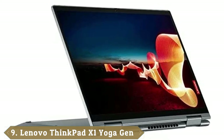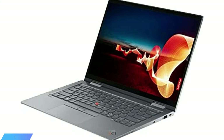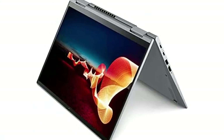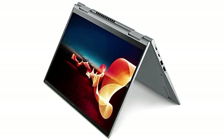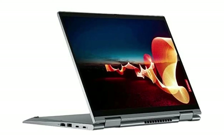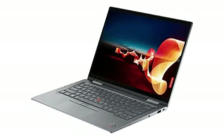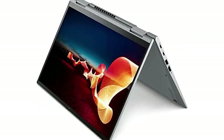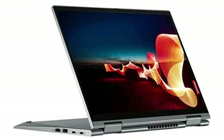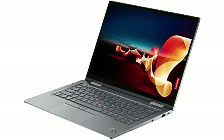Next at number 9, we have the Lenovo ThinkPad X1 Yoga Gen 6. It's what you get when you cross the professional design of workstations with two-in-one devices. It comes with a built-in garaged stylus with a dedicated storage slot. The touchscreen display and folding hinge allow use as a tablet, sketchbook, or conventional laptop. It features a unique privacy guard to keep on-screen content invisible to others. The 14-inch IPS touchscreen has a native resolution of 1920x1200 with anti-reflective and anti-smudge properties. It's powered by an 11th-gen Intel Core i7 processor, up to 16GB of DDR4 RAM, and Intel Iris Xe graphics. While more power would be nice, it gets the job done and is lightweight for field use.